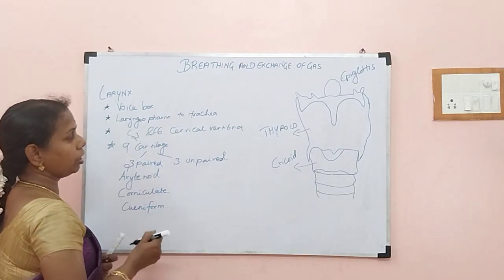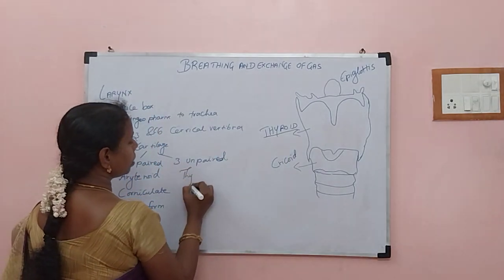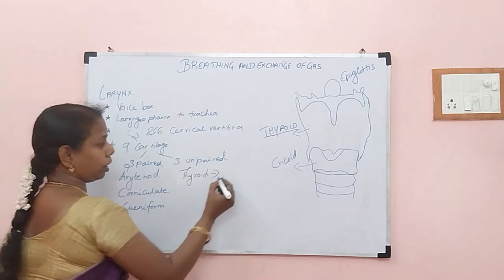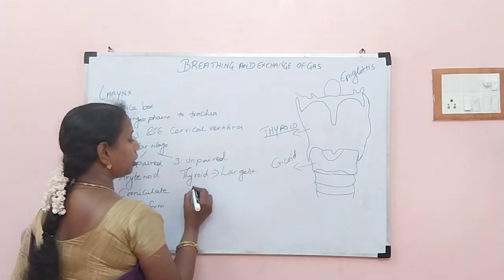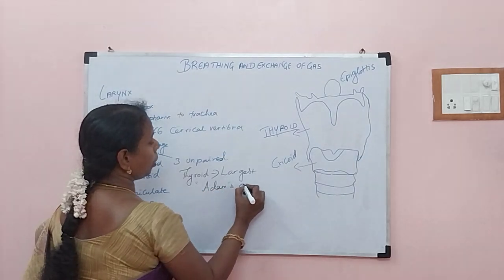The 3 unpaired cartilages: the first one is thyroid. Compared to all other cartilages, thyroid is the largest one — so a possible question: which is the largest cartilage? It is thyroid. It is otherwise called Adam's apple.